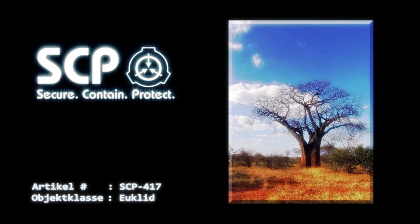Anhang Nr. 417-A: Obwohl SCP-417 derzeit als Euclid eingestuft wird, hat sein Potenzial sich auszubreiten eine Debatte über eine mögliche Keter-Klassifikation ausgelöst.